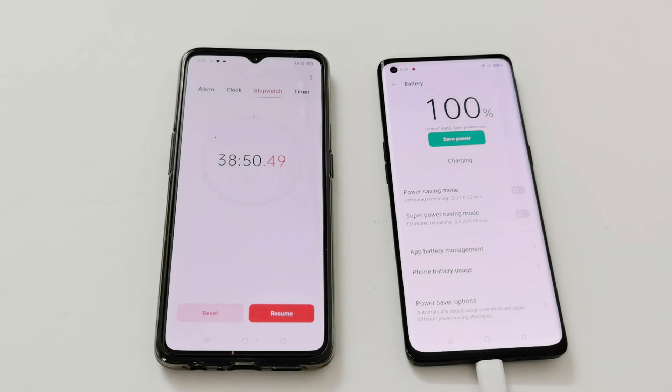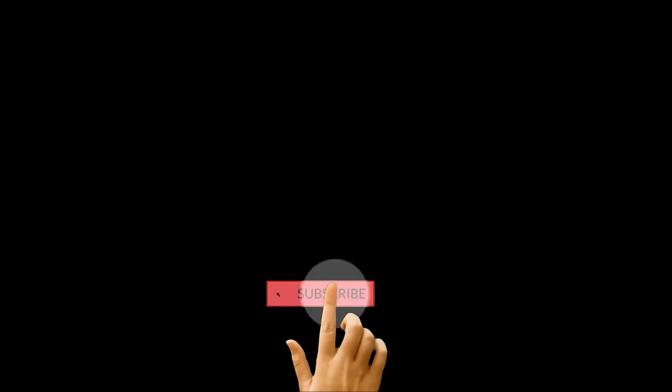That's all for now friends. Thanks for watching this video — if you found it useful give it a thumbs up, share it with your friends, subscribe to the channel, and don't forget to press the bell icon to get notifications for future uploads. I'll see you guys next time in another video — have a nice day.